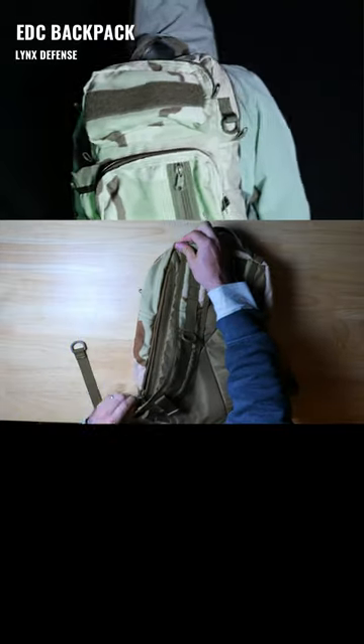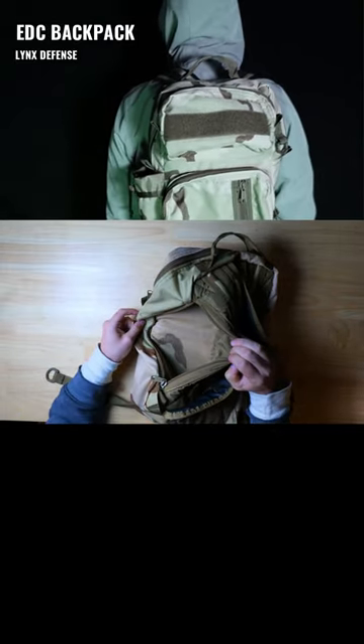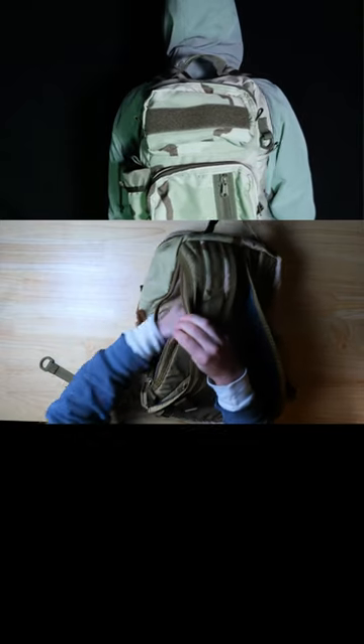Lynx Defense's EDC backpack is USA-made and designed for CCWs. It's quite compact and would make a great day pack.